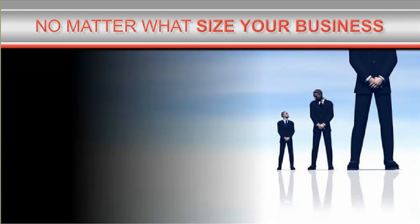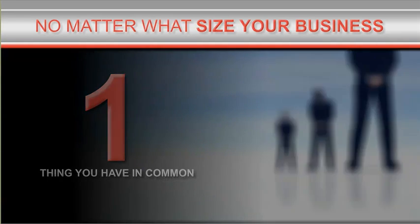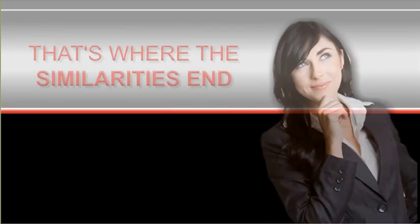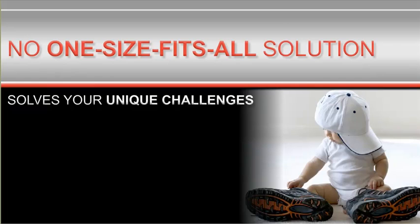No matter what size your business, there's one thing you have in common with every other organization: the need for effective document management. But that's where the similarities end, because no one-size-fits-all solution can solve your unique challenges.